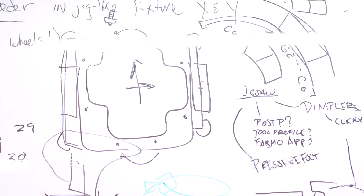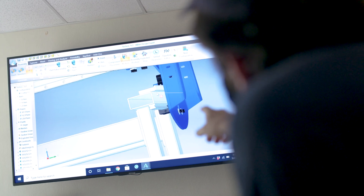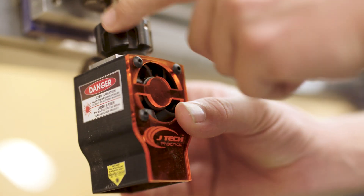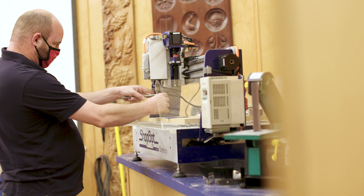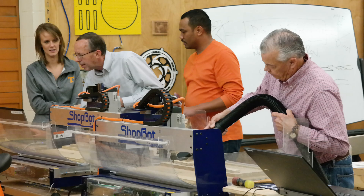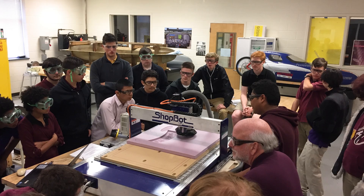We produce CNC tools for every situation imaginable, right down to completely customized machines designed to fit a customer's exact specifications. But we're also consistently improving upon what we've created. Sometimes that comes with the design of new accessories to go along with our tools; other times, it is the development of new tools. Whatever the innovation, it's always done with the needs of the end user in mind — quite often a direct result of feedback we've received from ShopBot users.